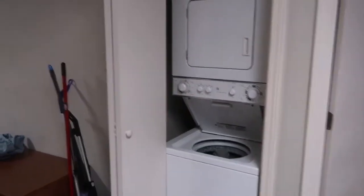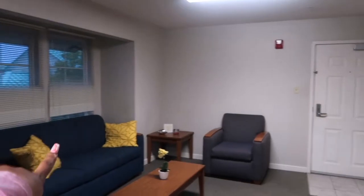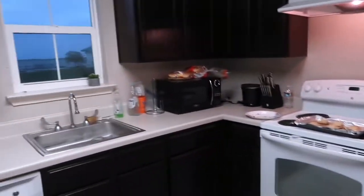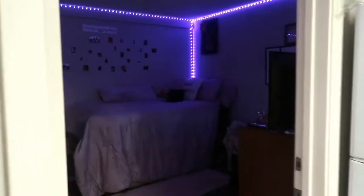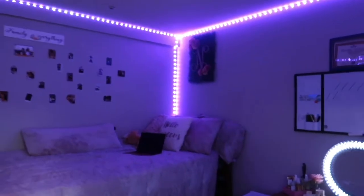We also have a washer and dryer, and that's my roommate's room over there. So yeah, this is the living room and kitchen. And the washer and dryer — here's my room right here. It's a vibe. I'm going to turn the lights on for you guys.